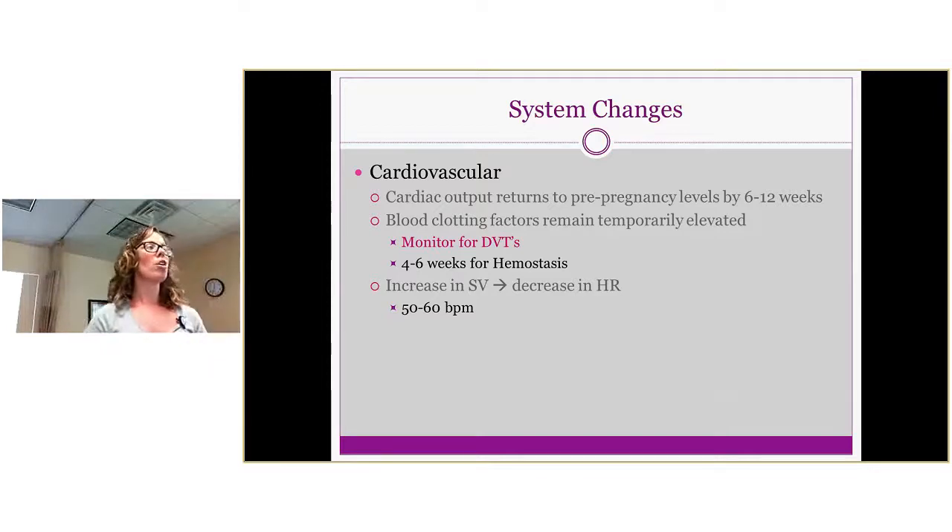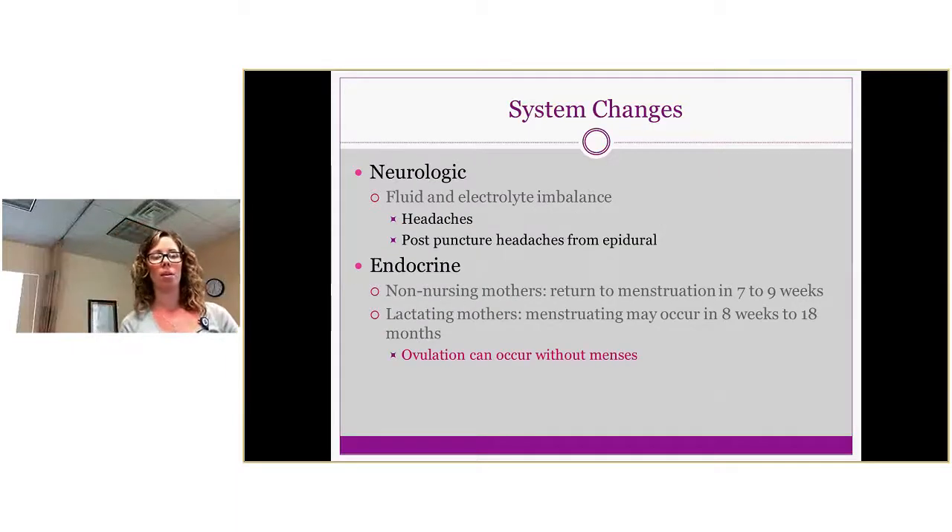Cardiovascularly, cardiac output returns to pre-pregnancy levels by six to twelve weeks postpartum. Blood clotting factors remain temporarily elevated, so if you are seeing someone within this timeframe, you want to monitor for DVTs. You'll also have an increase in stroke volume which decreases heart rate, so heart rate should return to a normal resting level within that same timeframe.